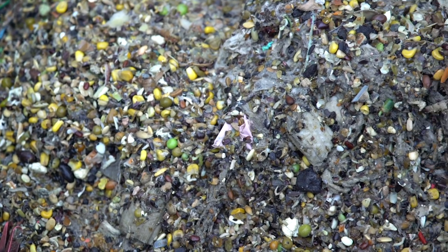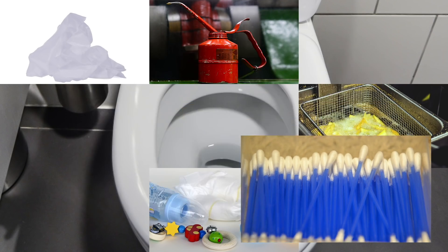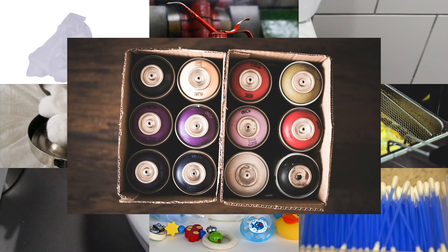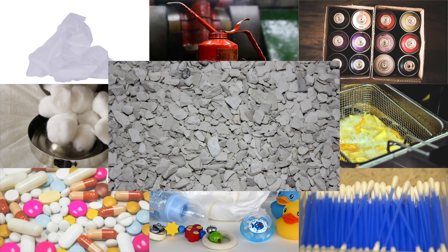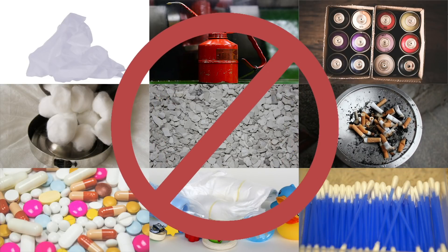Anything else — like wet wipes, nappies, fats, oils, cotton buds, cotton balls, chemicals, medicine, kitty litter or cigarette butts — will just block your pipes at home and the treatment plant.